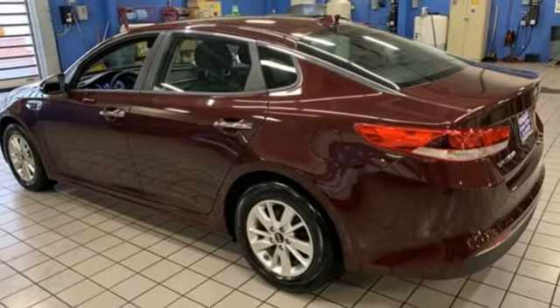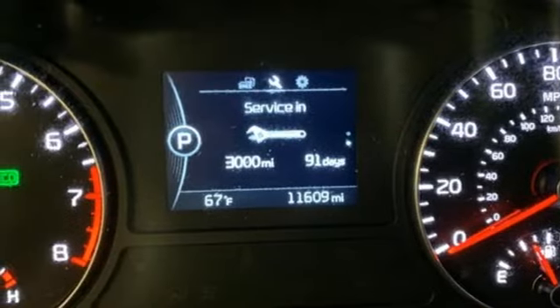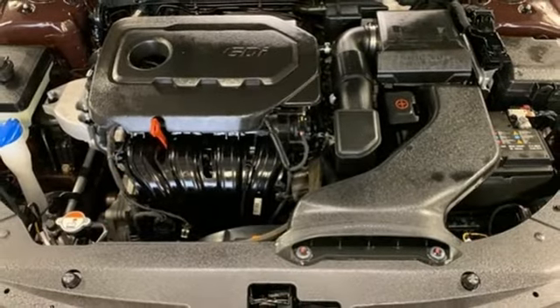Manual telescoping steering column, inline four-cylinder engine, aluminum wheels, gas pressurized shocks, and automatic transmission.